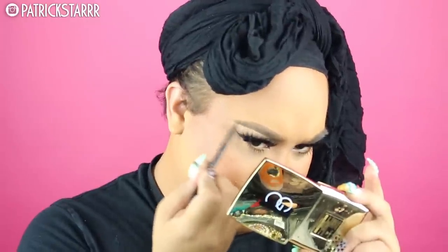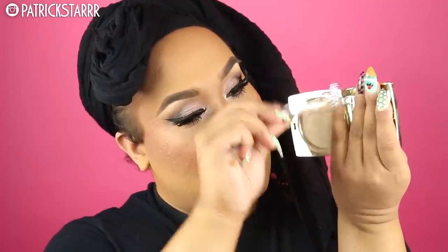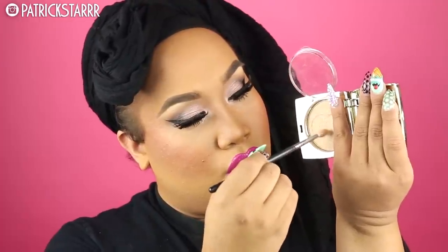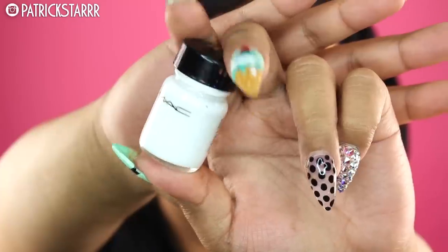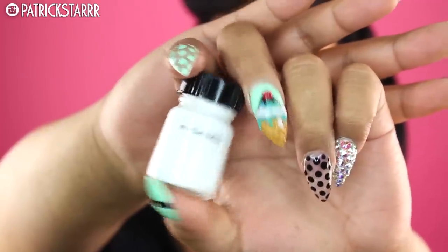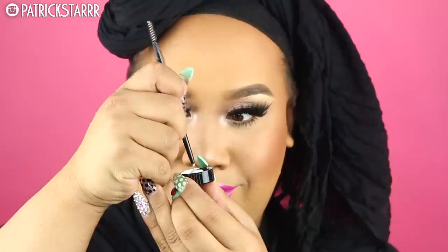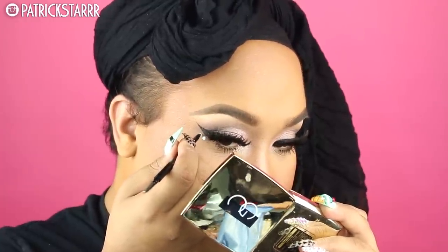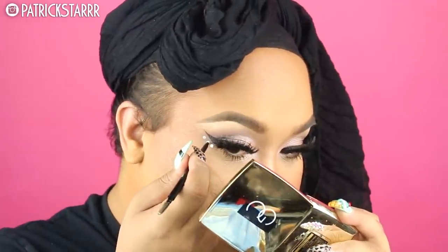I'm filling in the brows with a brow pencil — it's very similar to the MAC one but way more affordable and it has a spoolie too. Next I'm taking the Gerard Cosmetics highlighter in the color Marilyn to snatch the nose — come through! Then for the Aztec-inspired dot design on the face, I'm taking MAC Acrylic Paint and that same brow pencil.